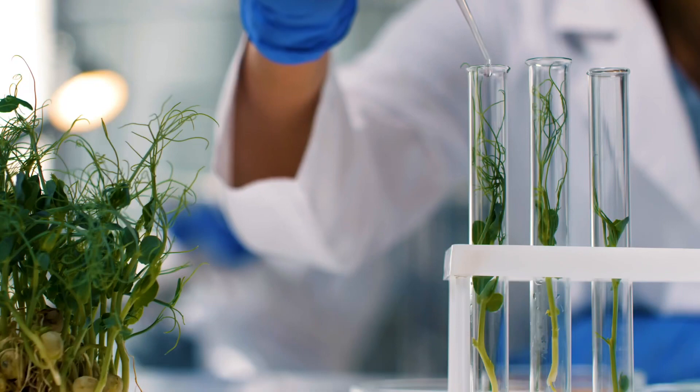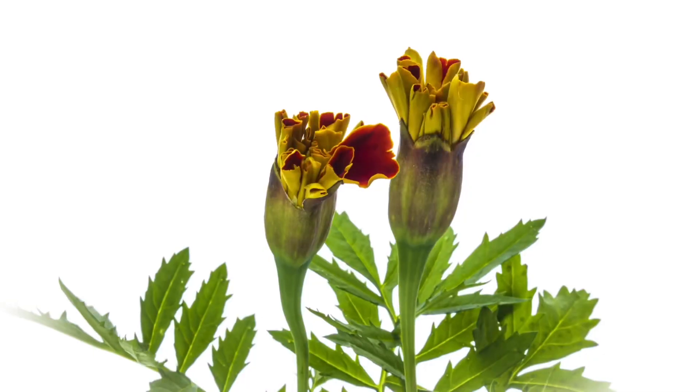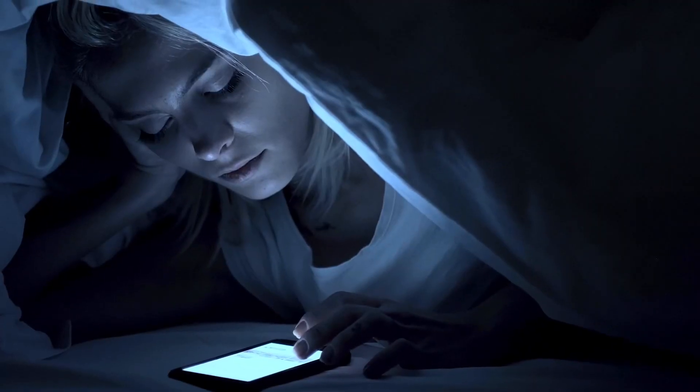Plus, unlike other collagen supplements, we handpicked a carotenoid called lutein from marigold flowers to help boost your skin's glow and help protect it against stressors like blue light.